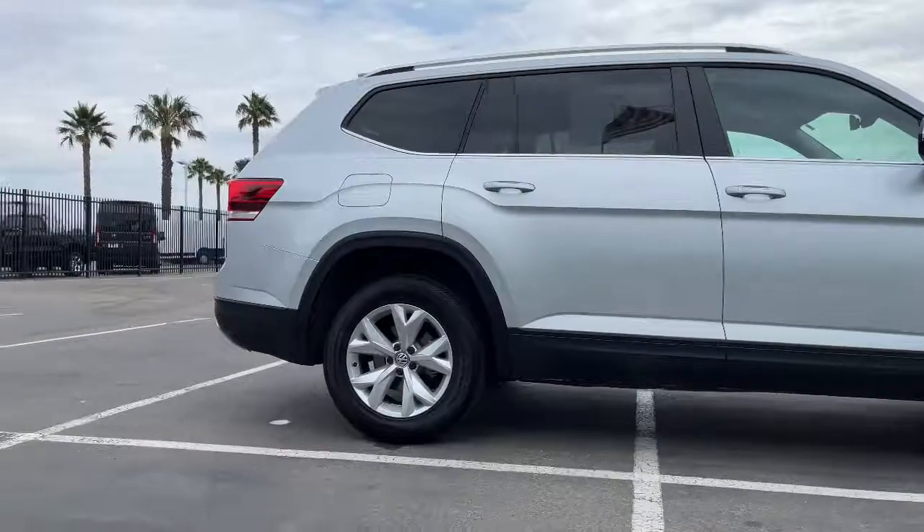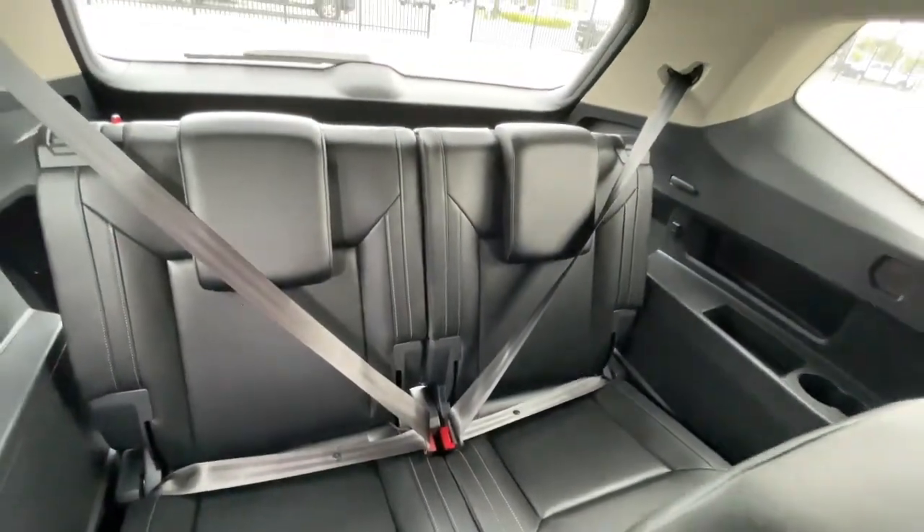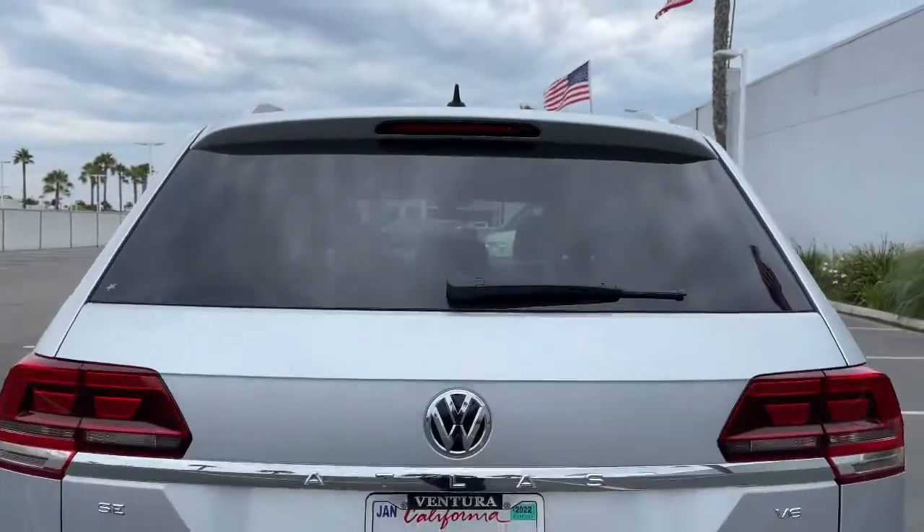Honest and uncomplicated, this well-built family hauler prioritizes safety, comfort, and connectivity. The following are some of this vehicle's highlighted options.